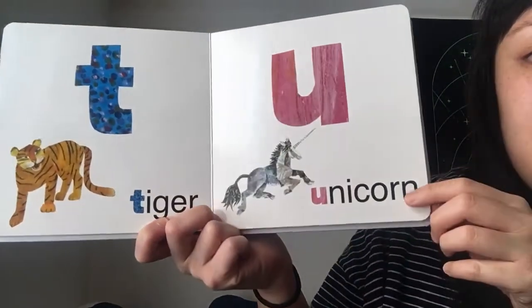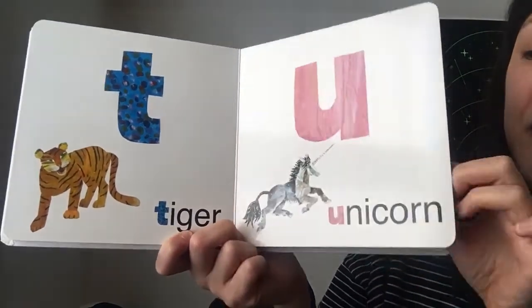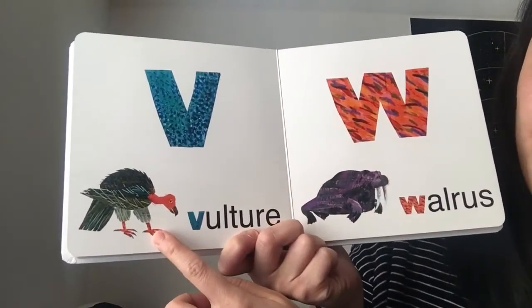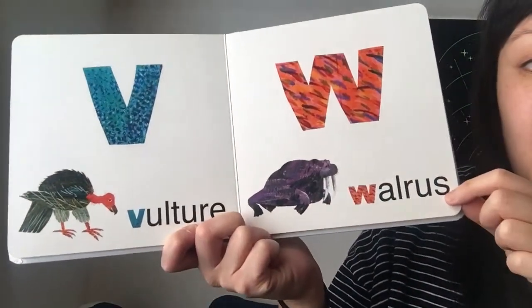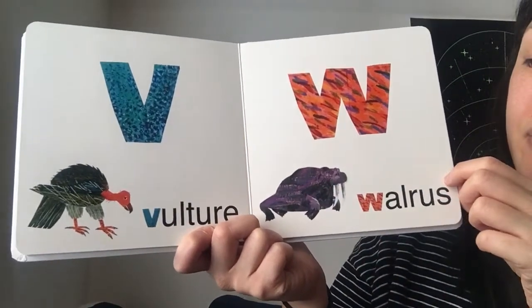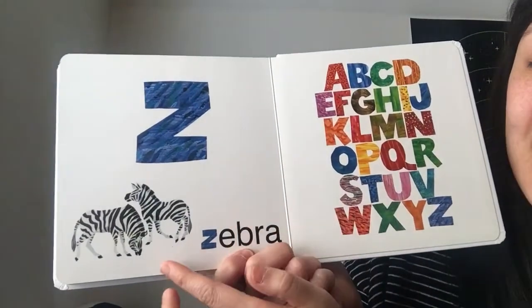U is for a unicorn. You see the horn here? V is for a vulture. That is another type of bird. Lots of birds in this book! W is for walrus. And look at his tusks here. And Z is for zebra.